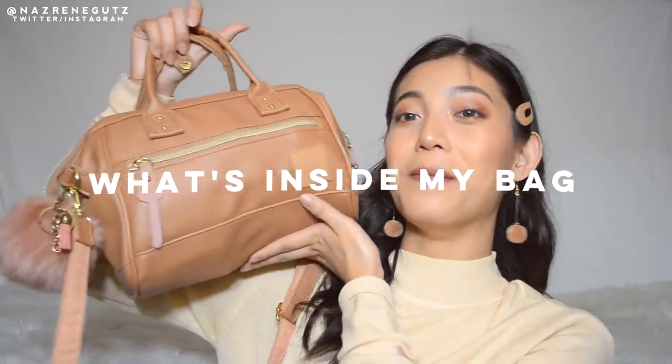Hey guys! It's Maisie! Welcome back to my channel. For today's video, I'll be doing my updated what's inside my bag.